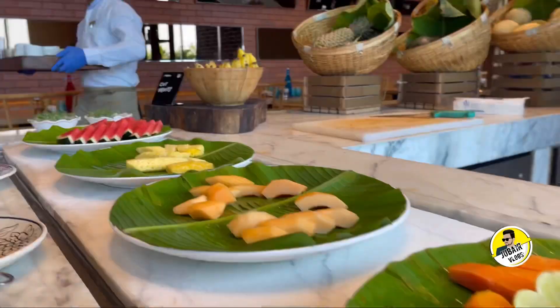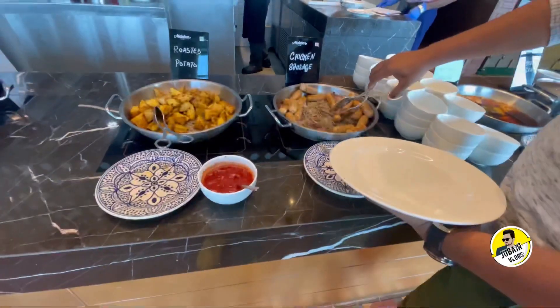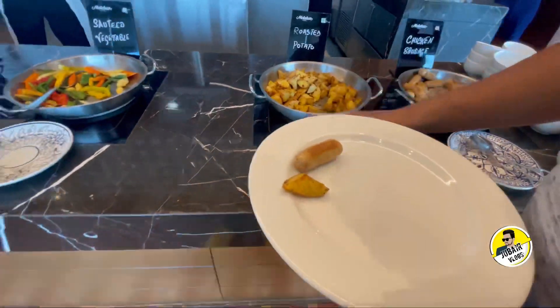There are also different seeds, nuts, and cut fruits. There are also chicken sausage, grilled vegetables, and tomatoes.